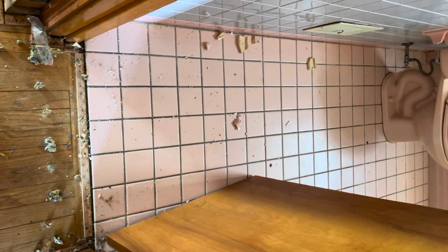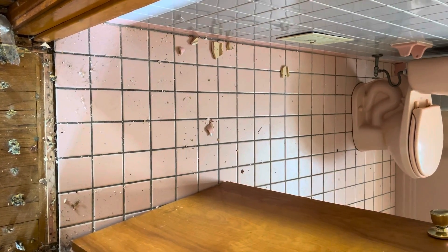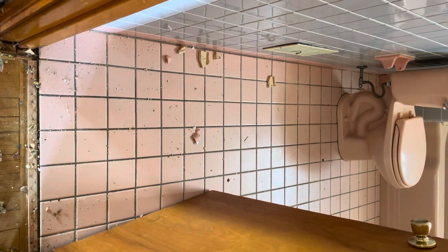We might even bring the same ceramic in here — we'll play it by ear and see how this stuff comes out. So this area will be either LVT or ceramic, to be determined. We'll find out when Rich leaves tomorrow.